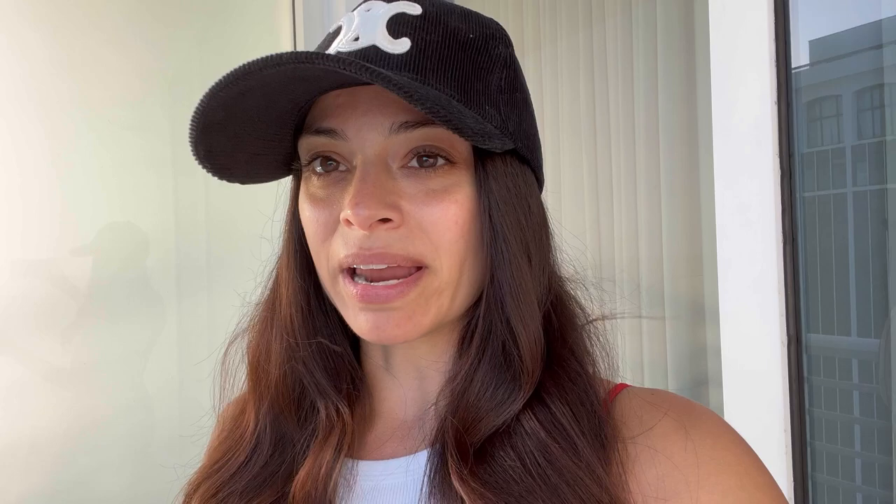We've finally reached our last hotel here in Miami — we just checked in to the Grand Beach Hotel. We've actually never stayed here before. It was a five-minute drive from the Eden Rock, so super close. We just checked in and we're really excited to stay here for a couple of days. I'm going to take you through the hotel now and show you the room and all the amenities.